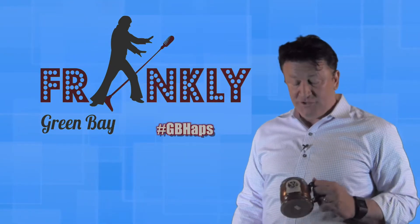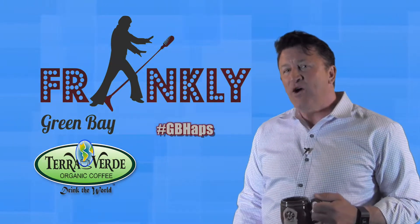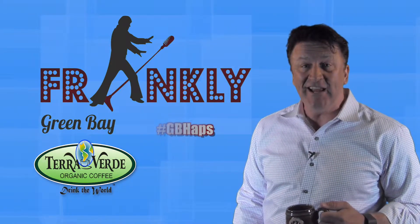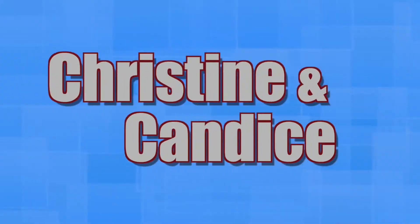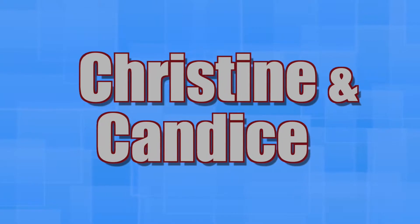Welcome to Frankly Green Bay, brought to you by Tara Verde Coffee. Today we have Christine Williams, one of the owners of Fox River Tours.